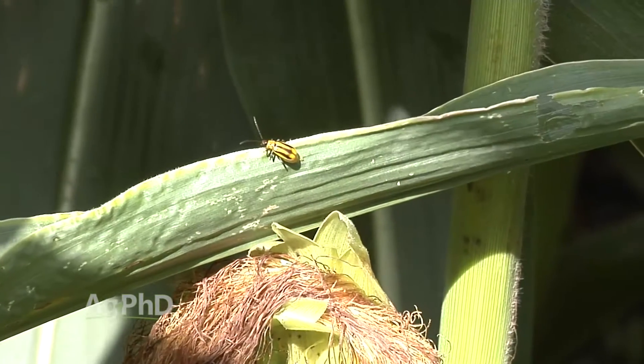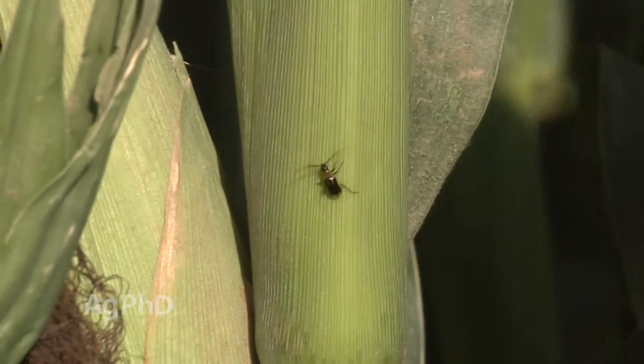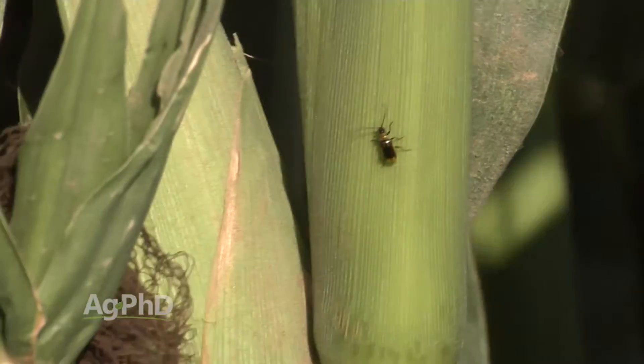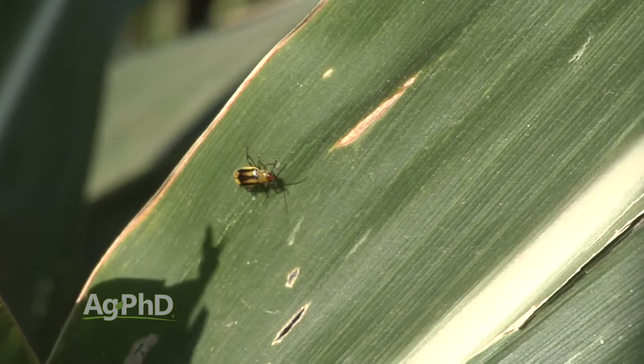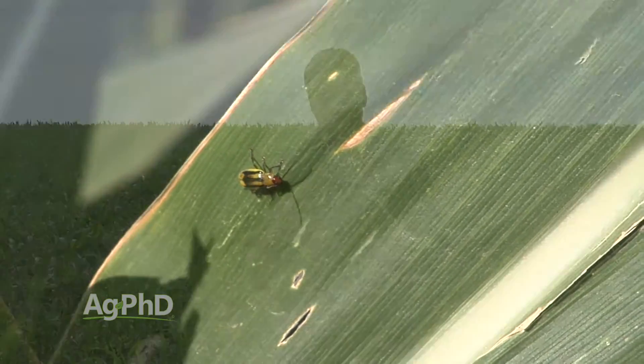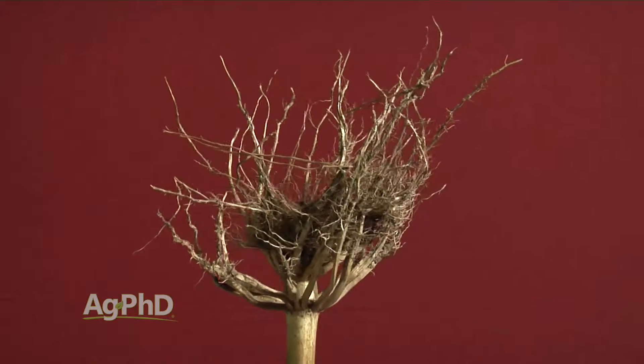They look similar to a ladybug — generally a little longer and thinner than most ladybugs. These corn rootworm beetles come in many different types, so they're going to look different: different colors, different markings. That's fine. We can control them all just the same, and between the northerns, westerns, and southerns, they all do similar damage to the root system.